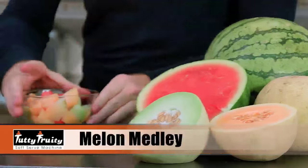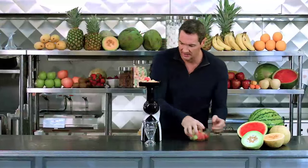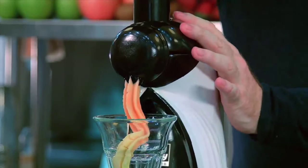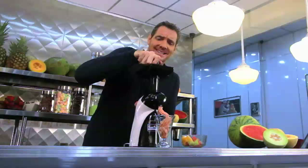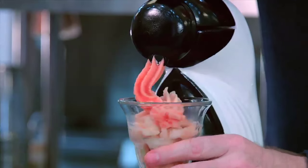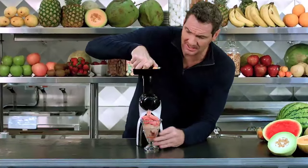For my melon medley sorbet, we've got frozen watermelon, honeydew, and cantaloupe. Load them up on the tray and turn on the machine. What's amazing is this is a power-packed superfood — full of vitamins C, B6, B12, potassium, calcium, iron, and magnesium. And of course zero fat and zero cholesterol.